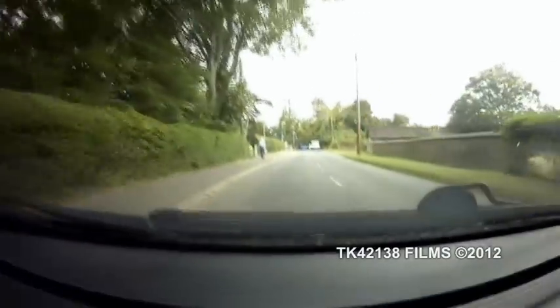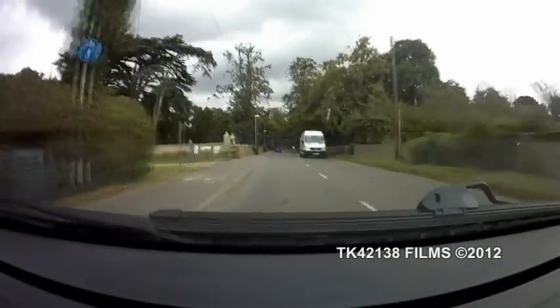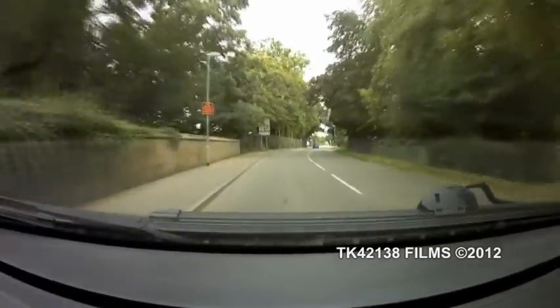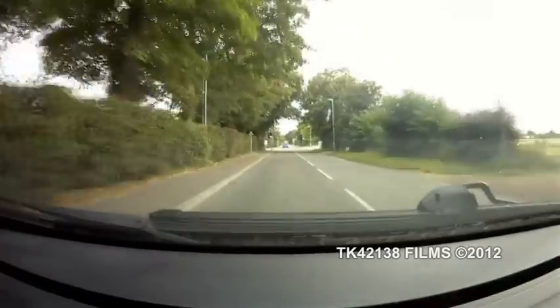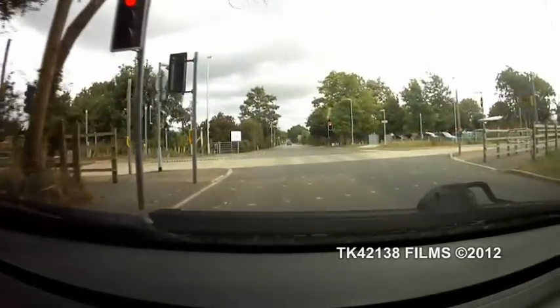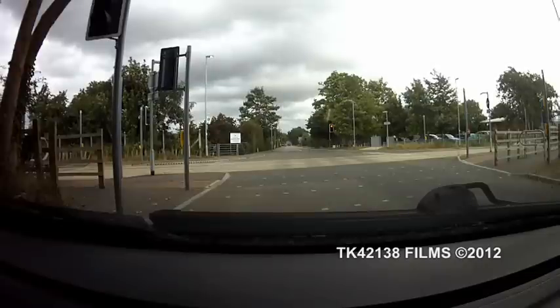This is Swavesey. Even though that sign just flashed up, I'm actually doing 29. This is the Cambridge to St Ives Guided Busway on our right — might as well slow down now, because these buses do have a habit of shooting through here quite quick, as you will see in a minute.